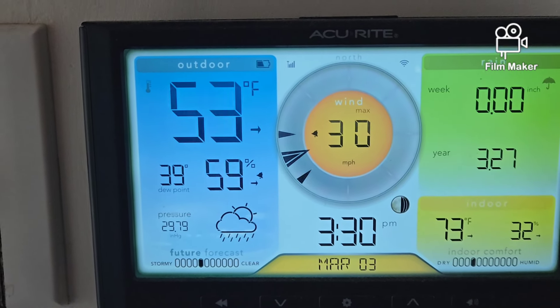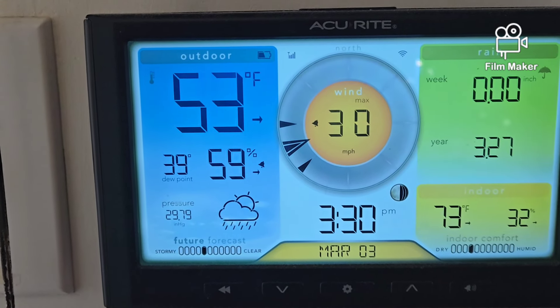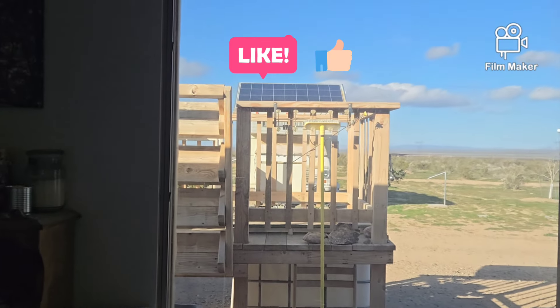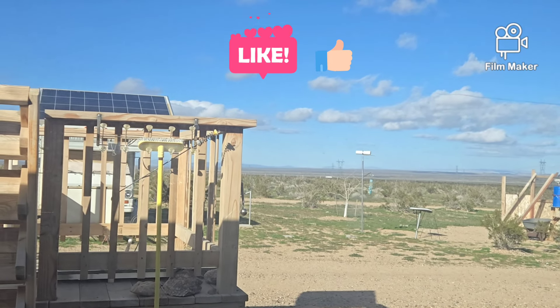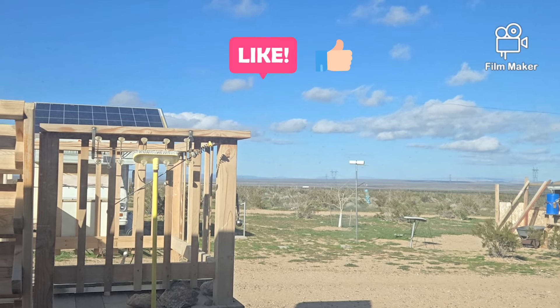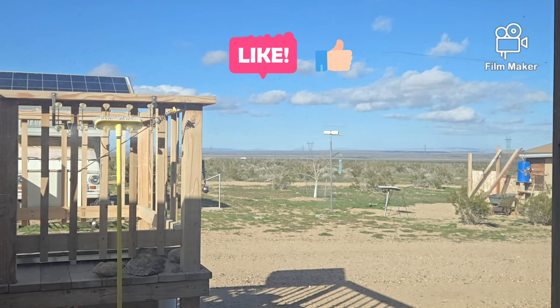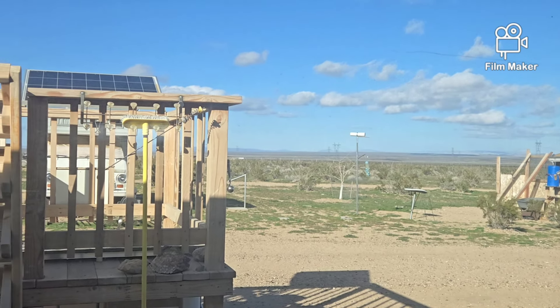I have plenty of electricity — the turbine is cranking out so much electricity I've been wasting it. Let's take a look outside. There are a few clouds here and there, sky is otherwise blue, and you can see all the bushes out there moving and dancing.